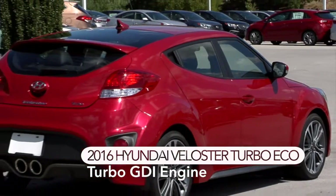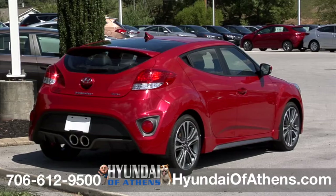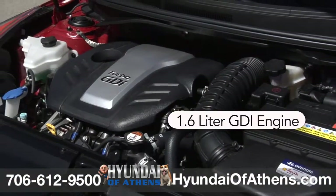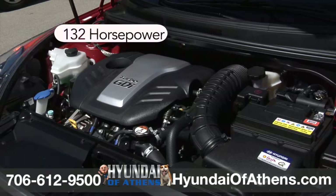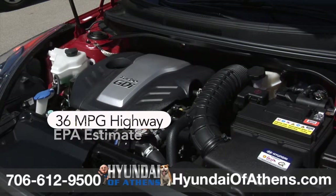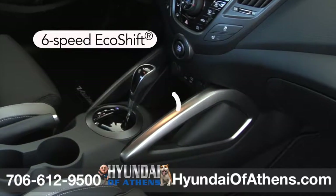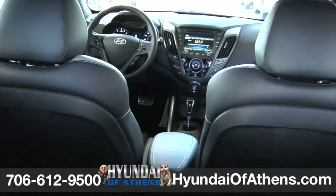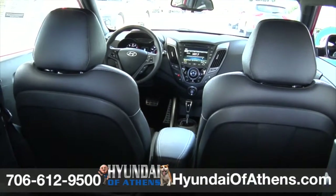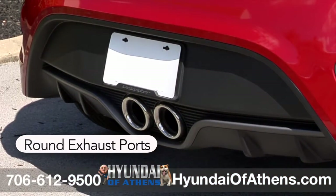This 2016 Veloster Turbo Eco at Hyundai of Athens gives other cars transmission envy. You'll be amazed at Veloster's 1.6-liter GDI engine — it's both strong and efficient, generating up to 132 horsepower and delivering up to an EPA-estimated 36 mpg highway. Typically found on high-end cars, the sophisticated 6-speed EcoShift and 7-speed dual-clutch transmission with steering wheel-mounted paddle shifters incorporate the latest technology while delivering smooth and efficient power. And this turbo distinguishes itself with eye-catching center-round exhaust ports.